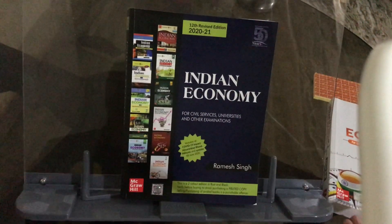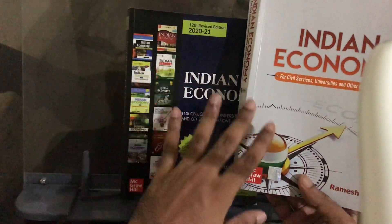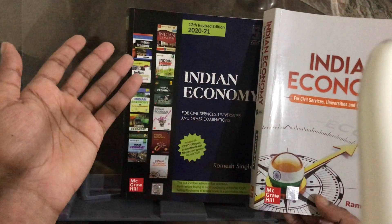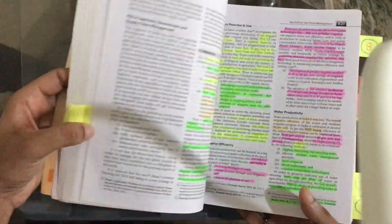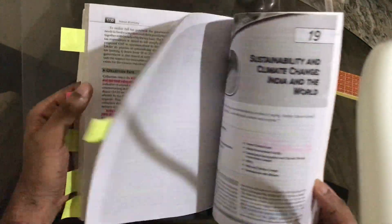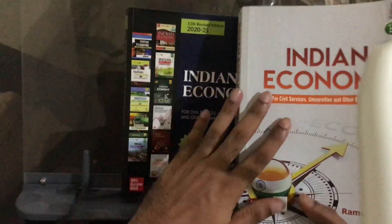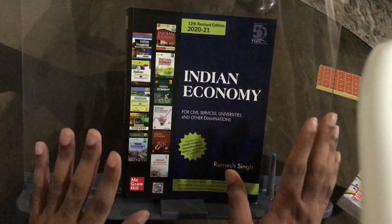Regarding the previous edition versus the new edition: generally, if you already have the previous edition, you can still use it as many features remain the same. But if you want to see changes, you can see how the previous version compares. There are some differences in presentation and additional details. If you want the new edition, you can find the link in the description of the video.